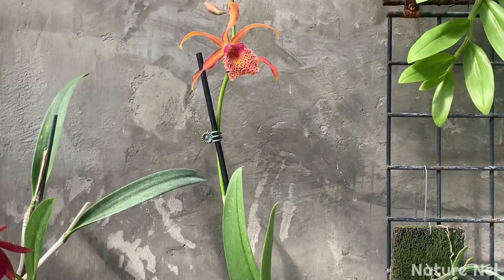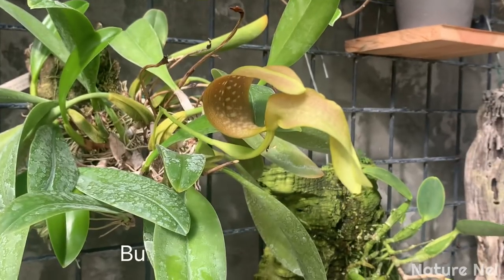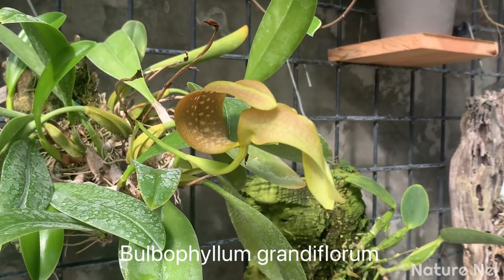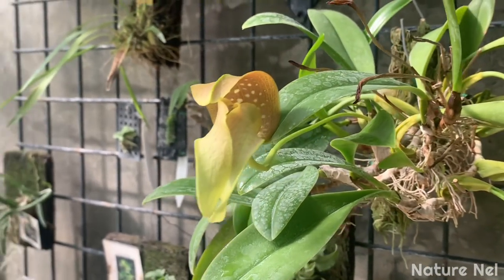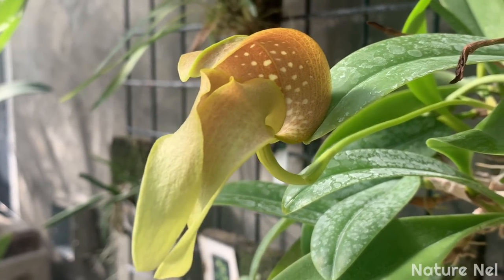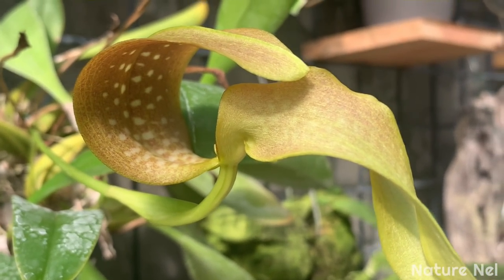I still have some - I showed you guys last month my Bulbophyllum grandiflorum. It had a couple of blooms and it's still shooting spikes. This one just started opening last night or two nights ago so it's still a little bit closed, but it's such a cool bulbophyllum. I always say this is one of my top favorites because it's just very different from other bulbophyllums.